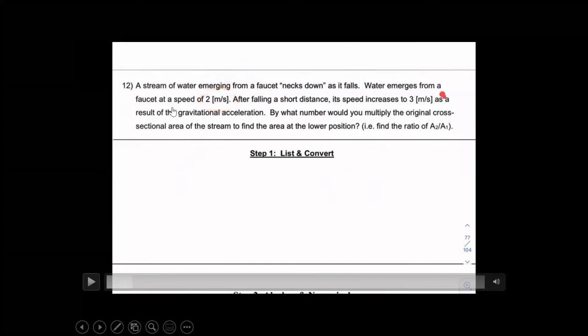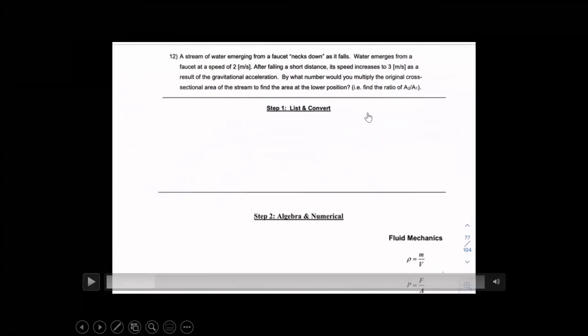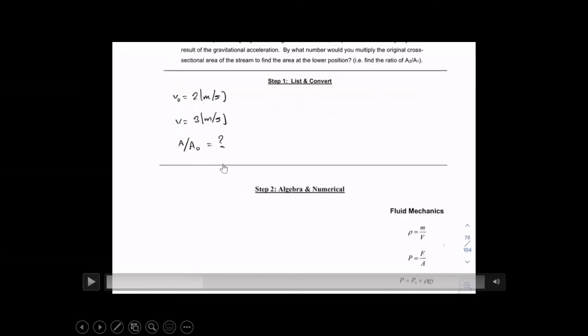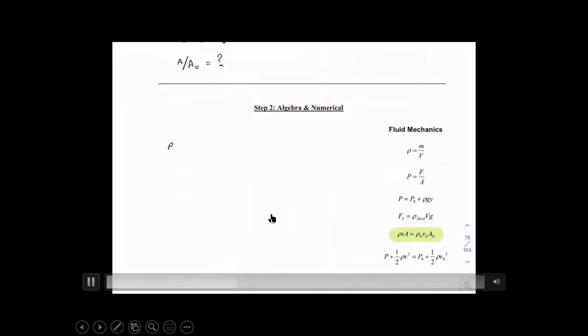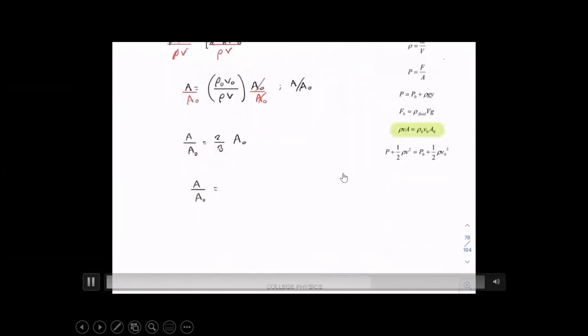Problem 2 — running water: water emerges from a faucet at 2 m/s. After falling a short distance, gravity accelerates it to 3 m/s. How much does the cross-sectional area reduce? Using the constancy of the mass flow rate — the ratio of final area to initial area — the cross-sectional area is reduced to 66% of the initial area. The final area is 66% of the initial one.